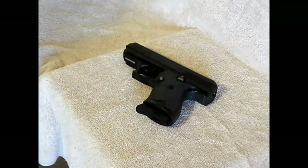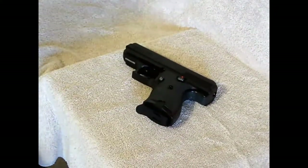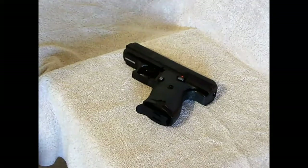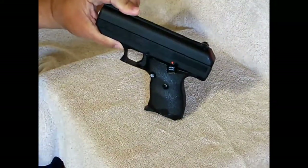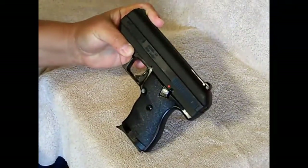Hey guys, Shooting For Fun here. I'm going to be showing you today what are probably the most controversial guns on the market today, and if you guessed it, it's the Hi-Point C9 Compact 9mm pistol.